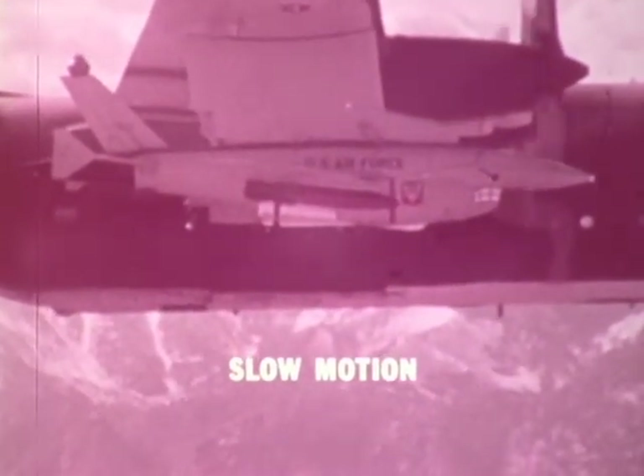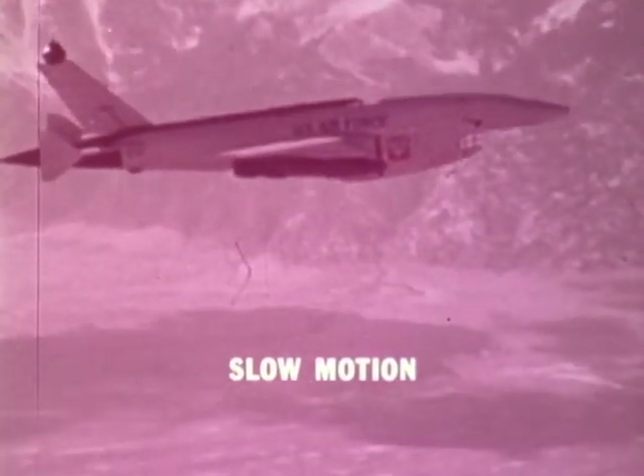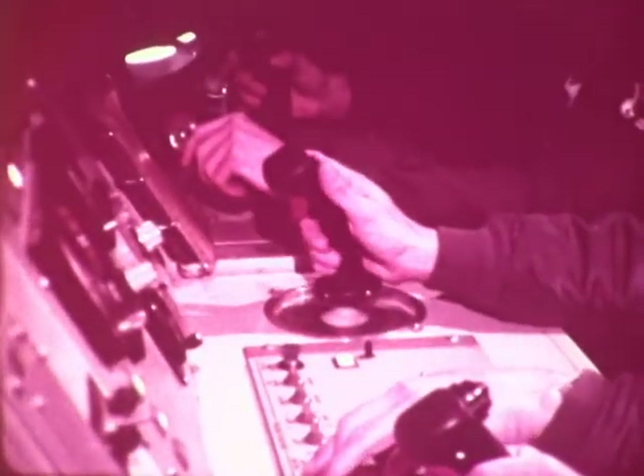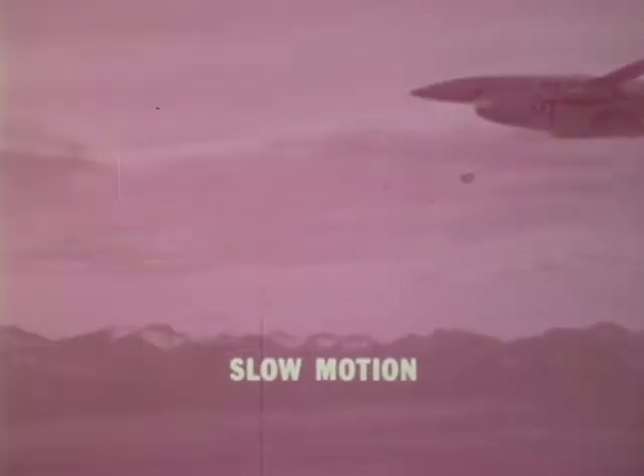On 22 March 1974, a Tactical Air Command crew launched and controlled RPV 003 from their DC-130, firing a live Maverick weapon with a direct hit on another two-and-a-half-ton truck target.